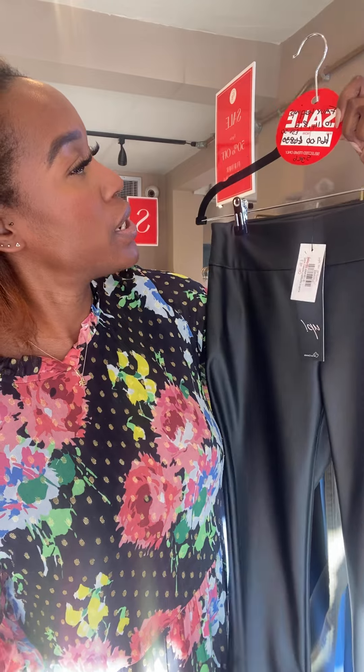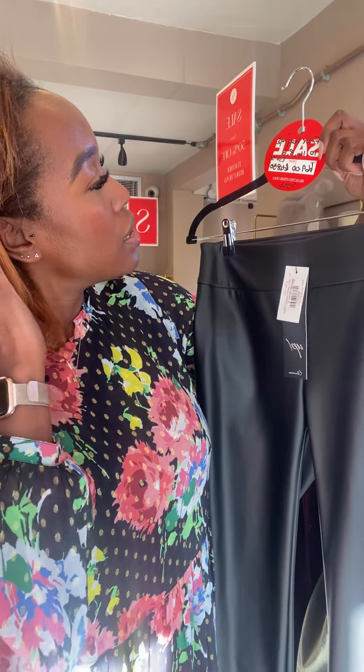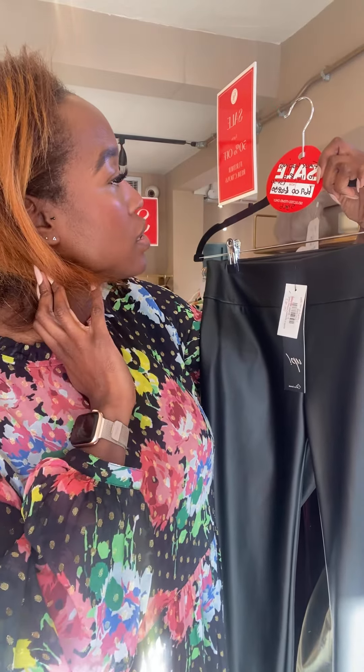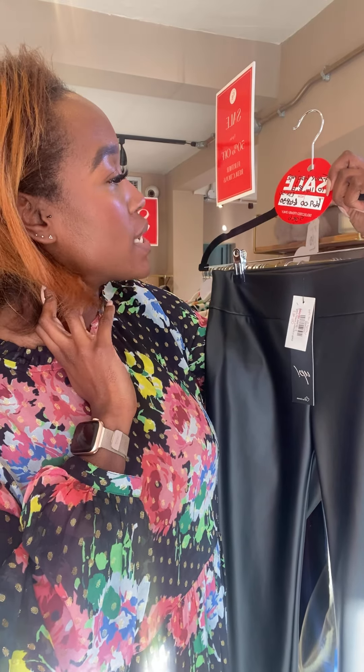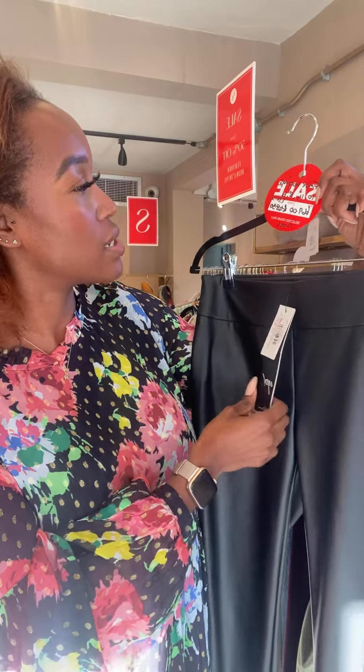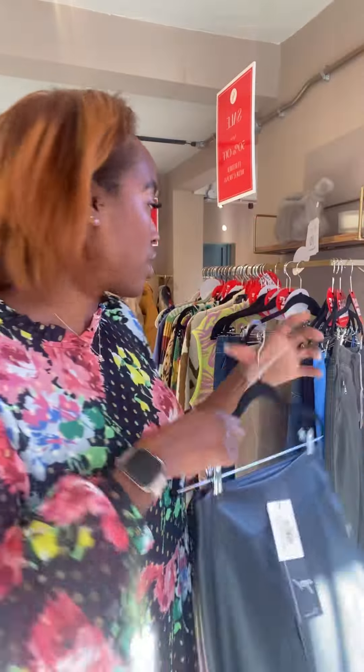If you like your faux leather leggings, we've got these faux leather leggings. They were £69, now £34.60. These are a size 6, so we've got a 6 and an 8 in those.